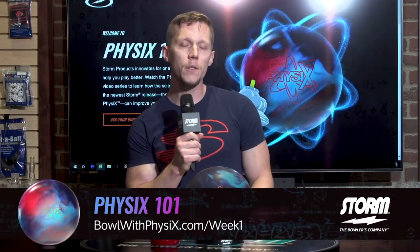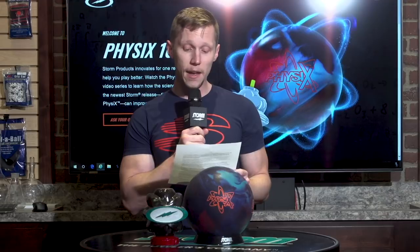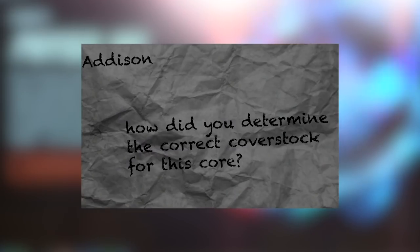Our first question this week was actually the most appropriate question and it comes from Addison Leisure out of Millers, Maryland. He asked: considering this is a new core with a relatively uncommon coverstock, how did you determine the correct and best fit of a coverstock for this core?